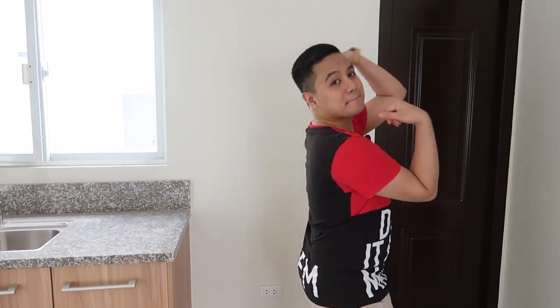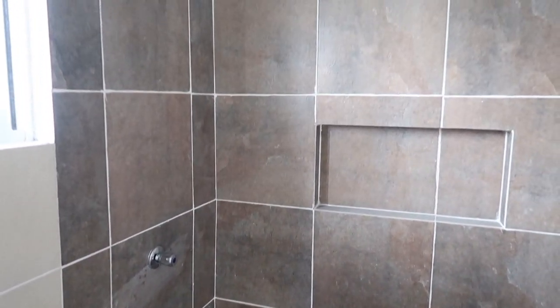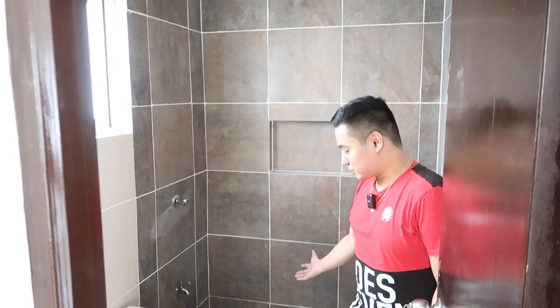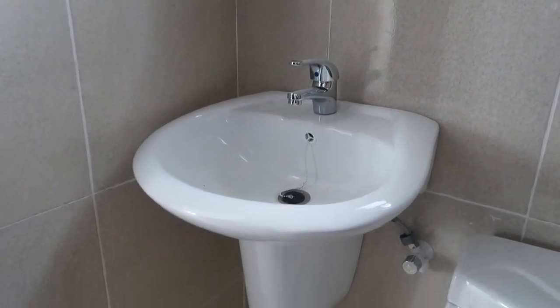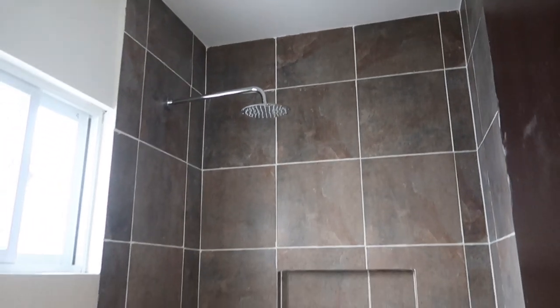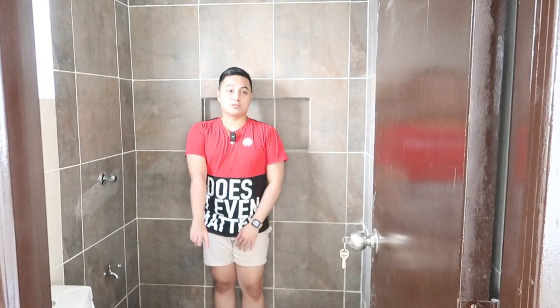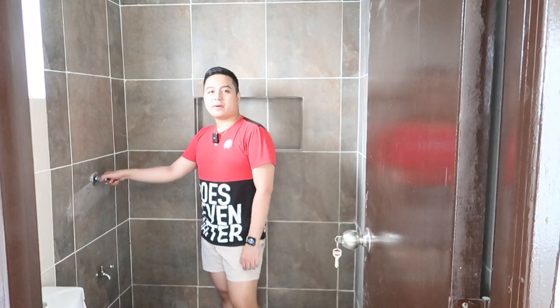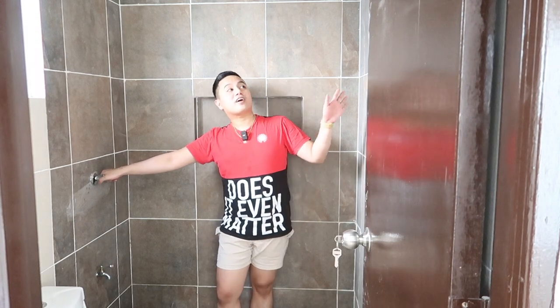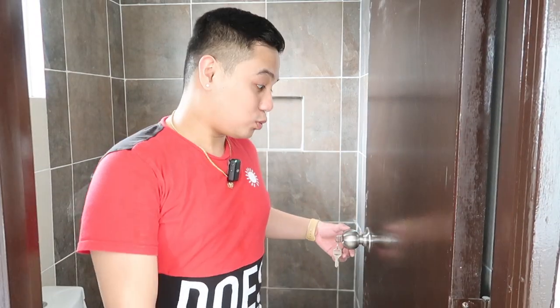So let's proceed to our common bathroom downstairs. I said bathroom because you can definitely take a bath here — we have a shower, it's not just a powder room. We have a sink and a toilet — as you can see, the toilet still has plastic on it because it's not been used yet. I really like the design of the bathroom and the size is just perfect. Maybe visitors will use it, or if Jerimer is taking a bath upstairs I can take a bath downstairs.